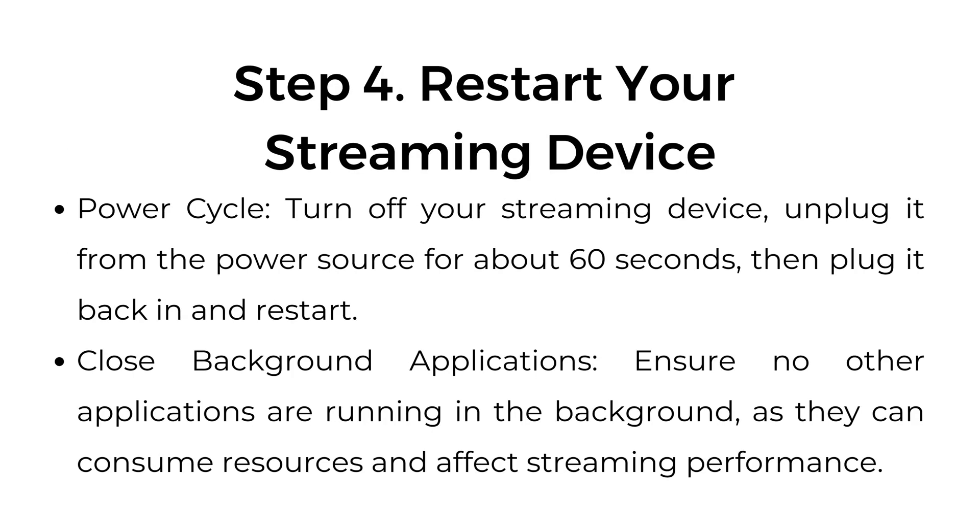Step number four: restart your streaming device. Turn off your streaming device, unplug it from the power source for about 60 seconds, then plug it back in and restart. Close background applications, ensuring no other apps are running in the background, as they can consume resources and affect streaming performance.